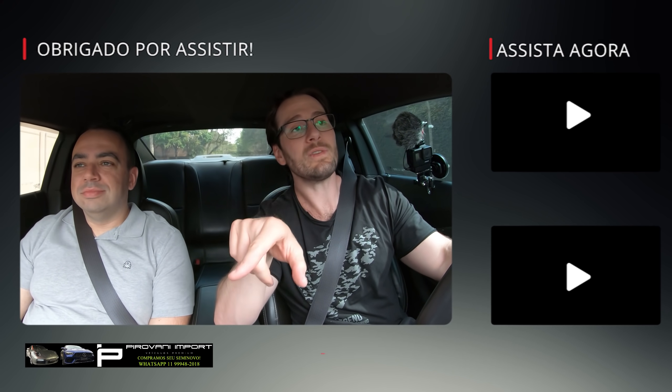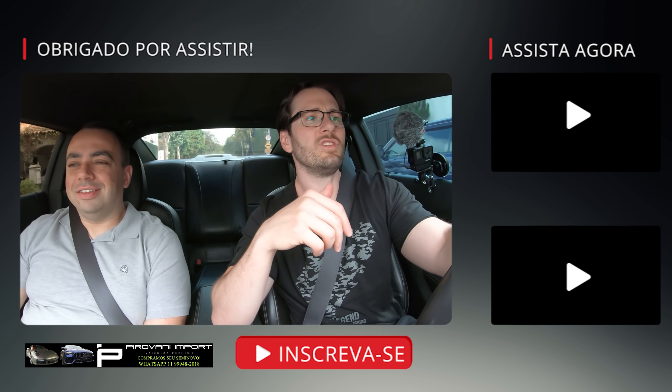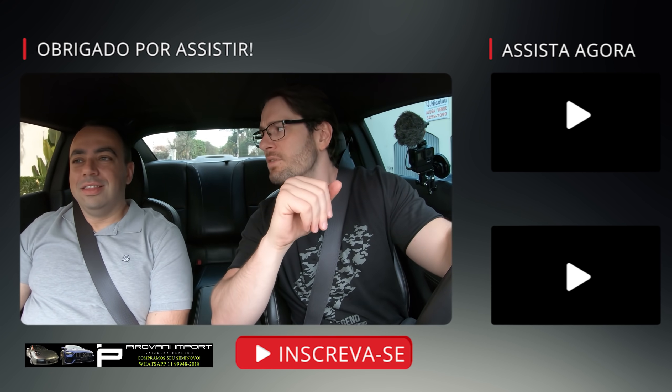Se gostaram, não esqueçam de deixar o like. Conheceu nosso canal pela primeira vez hoje? Se inscreva, ative a notificação no sininho — um pequeno favor que nos faz muito bem e vocês não perdem nada de novo. Nessa tela final vocês podem ver o teste que fizemos lá com a Pirovani do Camaro ZL1 — lá você já tem suspensão ajustável, 580 cavalos, mas posso falar que é muito mais caro que isso.